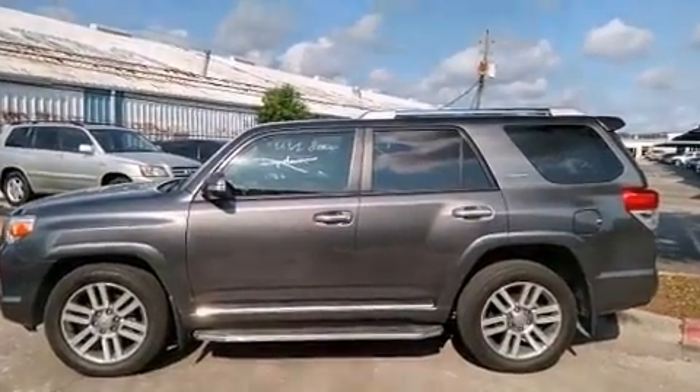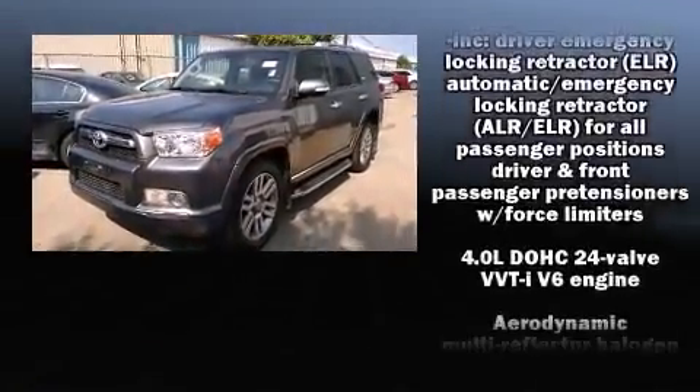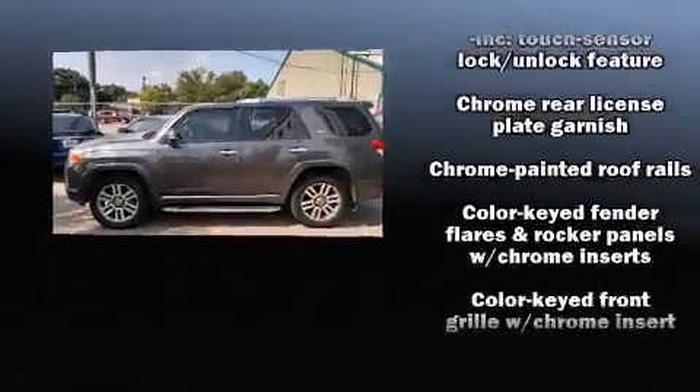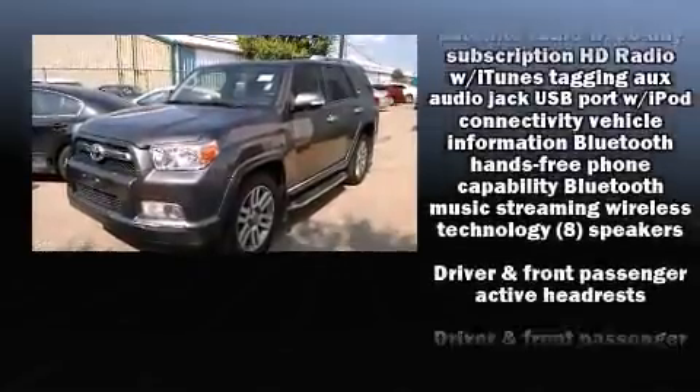Toyota also prioritized safety and security by including dual front impact airbags with occupant sensing airbag, traction control, brake assist, a security system, an emergency communication system, and four-wheel disc brakes with ABS.